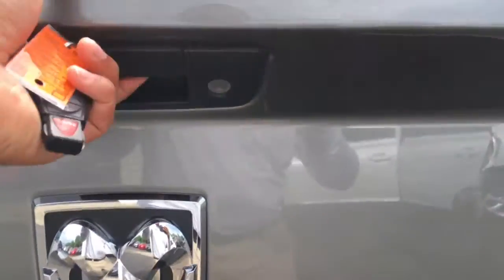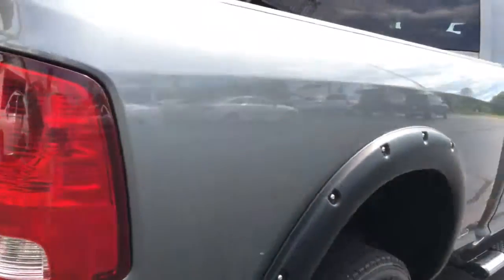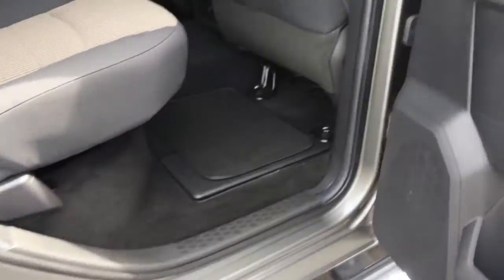This is a non-smoker vehicle — no signs of smoke smells or any smoke damage. You've got your tow package in the back and your bed liner, which are very nice options. It has four-wheel drive, and as we come around to the passenger side you can see it's just as clean as the driver's side — absolutely nothing to hide, no rust, no nasty smoke smells.